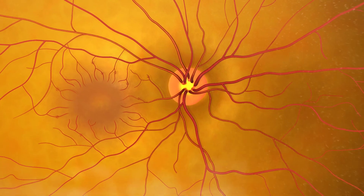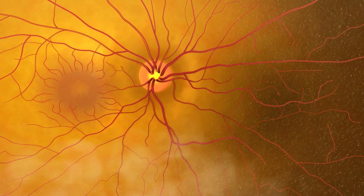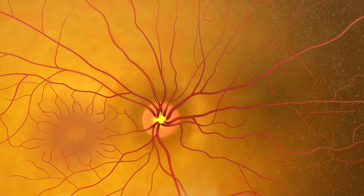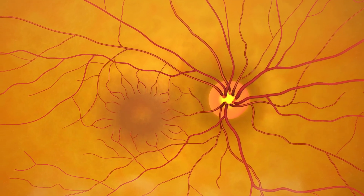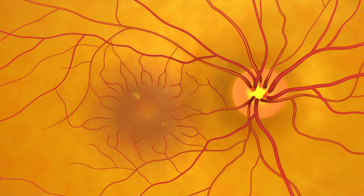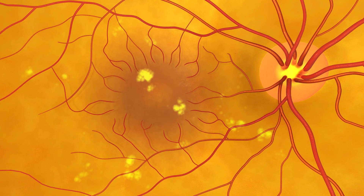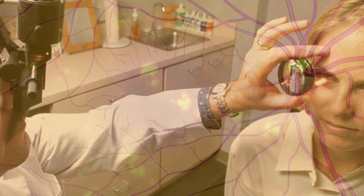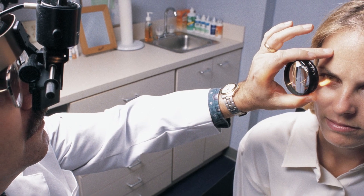While still examining the retina, the doctor can also look for signs of age-related macular degeneration, or AMD. If this patient had AMD, the doctor would see yellow spots beneath the retina called drusen, or dark clumps of pigment. AMD is the main cause of visual impairment and blindness in older Americans.